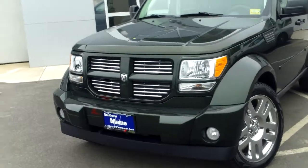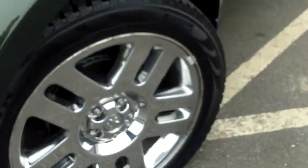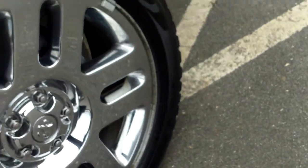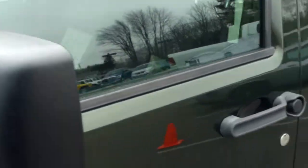Four-wheel drive of course, with that great Dodge styling up front. Fog lamps in the front bumpers as well. These are the chromed 20-inch wheels with Pirelli tires — just a great all-season, all-weather tire for you.